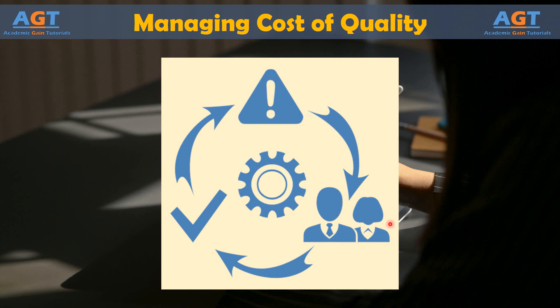In some cases, removing prevention or appraisal from processes actually creates a positive impact on quality, production, and customer and employee satisfaction.